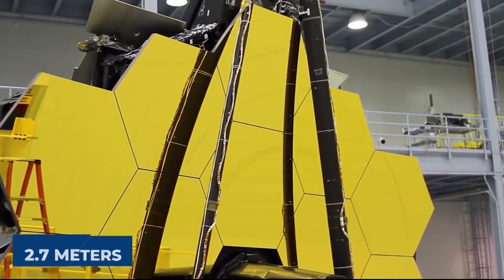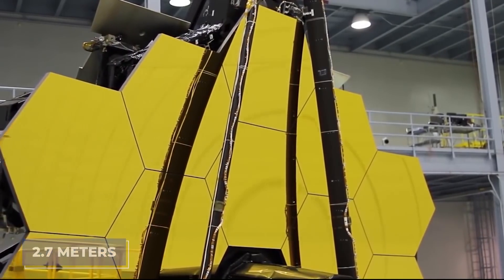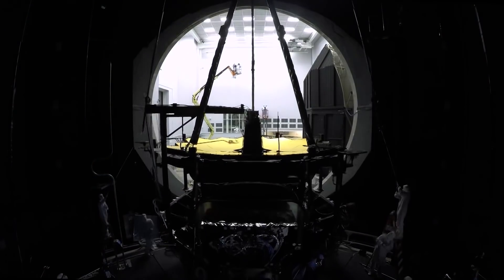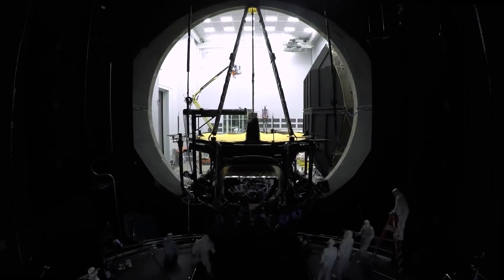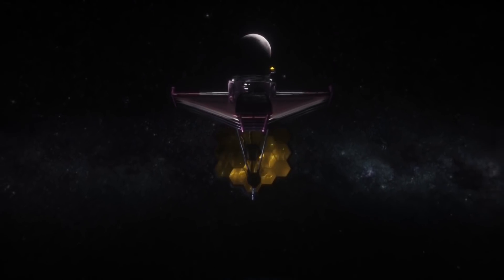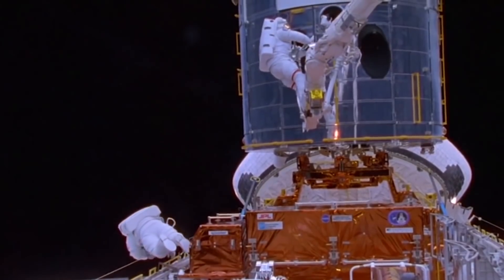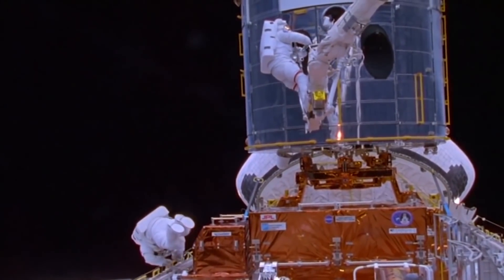Its primary mirror, 2.7 times larger in diameter and about 6 times larger in surface area, had to be broken into 18 parts. There were no second chances for the development team because the JWST was meant for a destination so far away that there was no hope of sending astronauts to fix it or even refuel it.